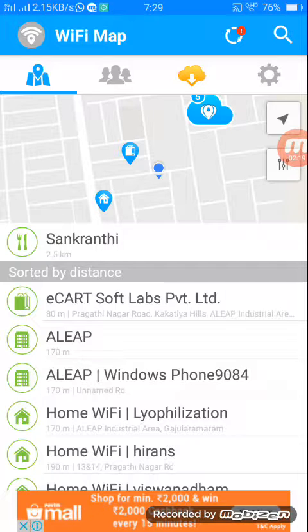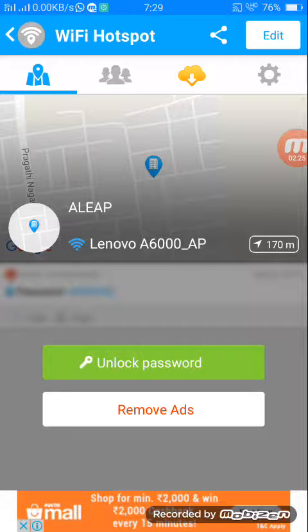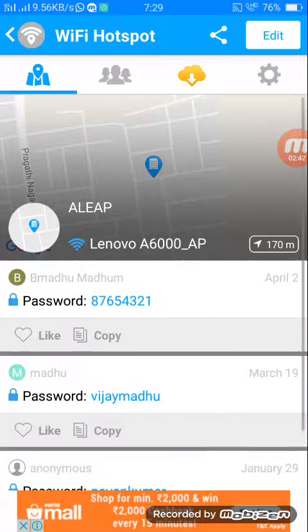We'll go with the second one. Once you click on it, it shows that it has a password. It says 'Unlock Password', so just go ahead and click on unlock password. It will display an ad — just close the ad.